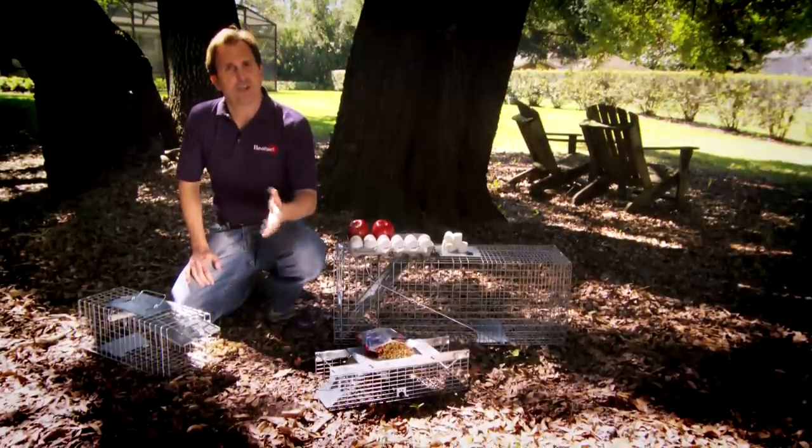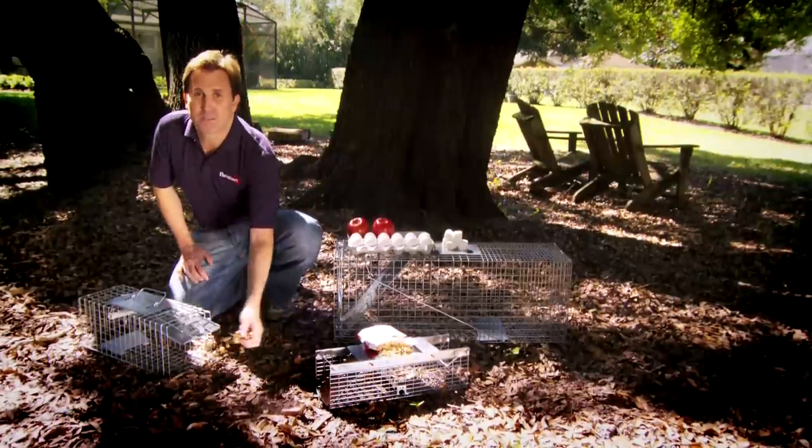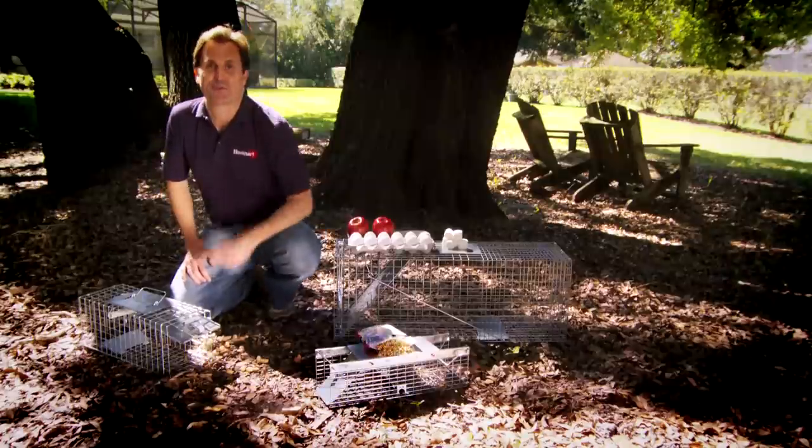Just before setting your trap, it's a good idea to give the animal a taste of what's inside. You can leave some bait outside the trap, and he's likely to follow his nose inside the trap.